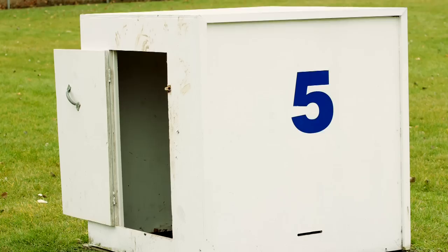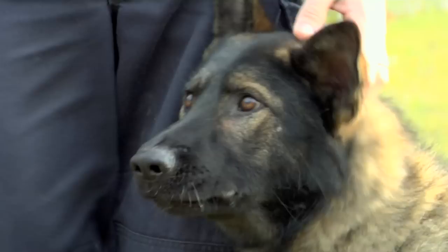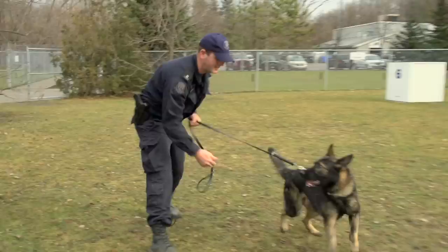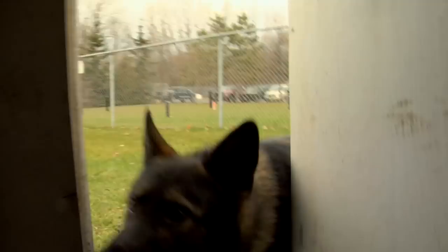This is a box field. We train the dogs to detect human scent as opposed to being able to see the person. They're trained to use their nose and let us know when they find the human scent. We'll hide a person in one of the six boxes that are out here and then give him a command to go search the field. Once he locates human scent in one of the boxes, he'll bark letting me know that he's found it.